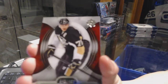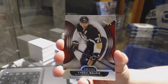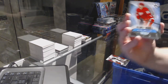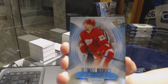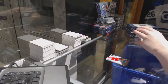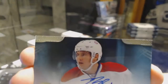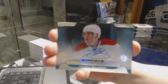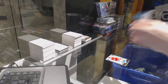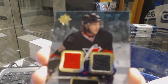We've got a base card numbered to 499 for the Pittsburgh Penguins, Evgeny Malkin. Ultimate rookie numbered to 499 for the Detroit Red Wings, Brian Lashoff. We've got an Ultimate Rookie Signature for the Montreal Canadiens of Brendan Gallagher.